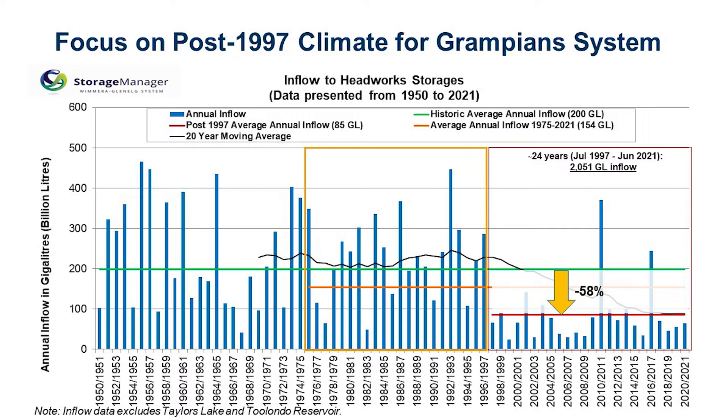We also consider a full range of climate scenarios — from a return to historic climate with post-1975 average conditions, right through to a range of high-impact climate scenarios. We'll see that on a slide in a few minutes' time.